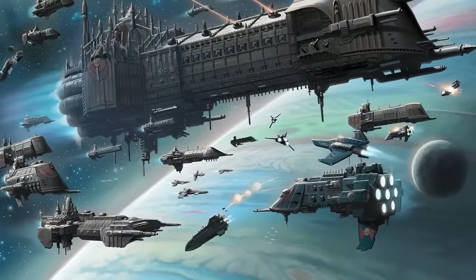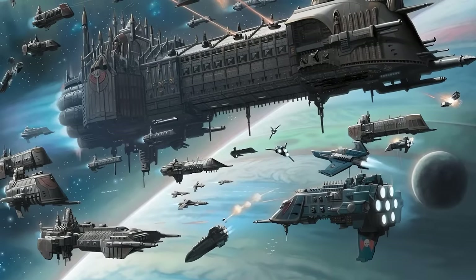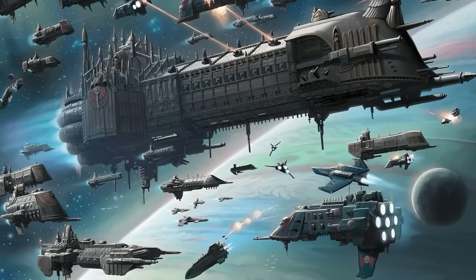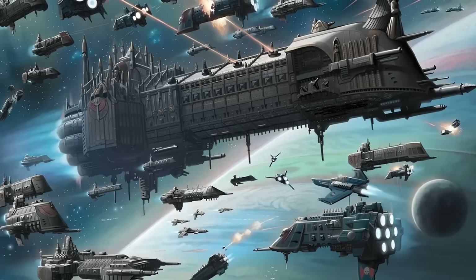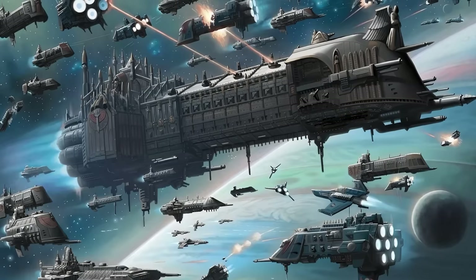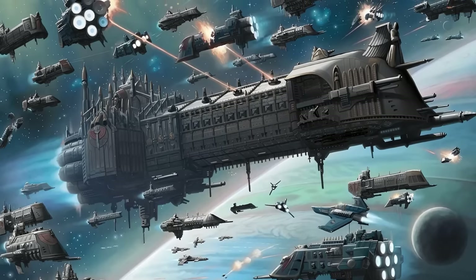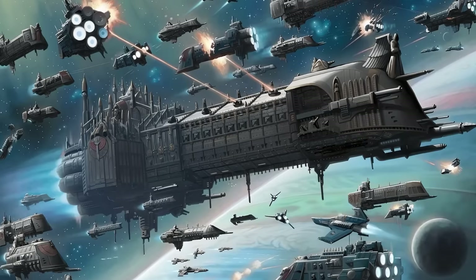The Dark Angels flagship was the Invincible Reason, the first flagship ever created, as befitting their status as the First Legion. It was incredibly ornate and reliable, with a lot of its parts made as one-offs due to the excitement of creating the first ever Gloriana-class ship. It served the Lion well during the Great Crusade and even better during the Heresy, engaging multiple Daemon-class ships and coming out on top every single time. Despite some damage, the ship survived the Horus Heresy and remains the flagship of the Dark Angels, alongside the Rock.